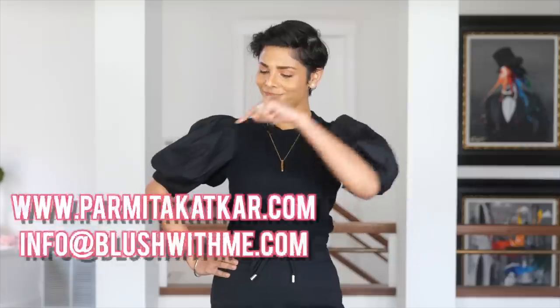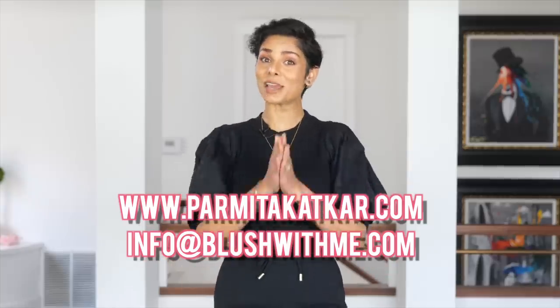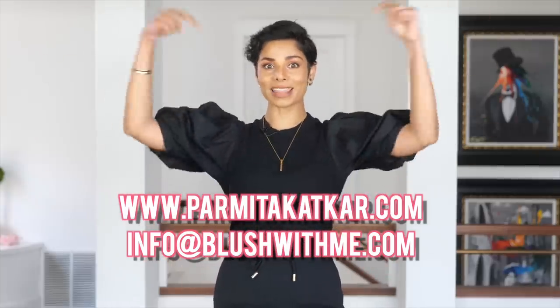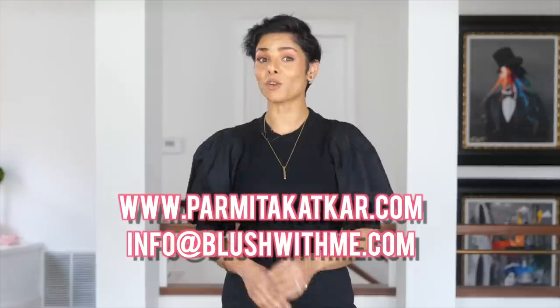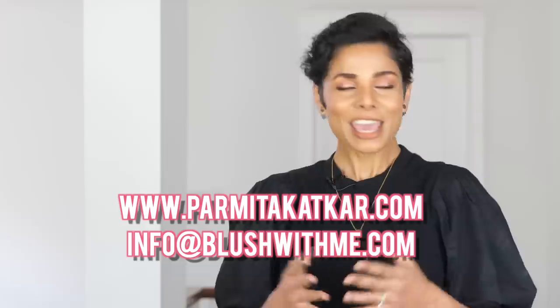If you want more tips for different body types, let me know your concern in the comments below. I am Parmita Katkar, a Chicago-based image coach available online for one-on-one sessions to help guide you to become the best version of yourself. This is my website — the information to reach my team and work with me is all in the description below. Your image is a part of your personal brand and the impression you want to leave behind.